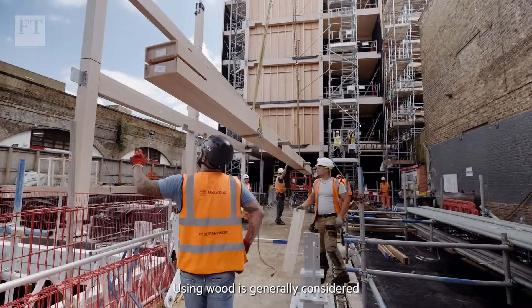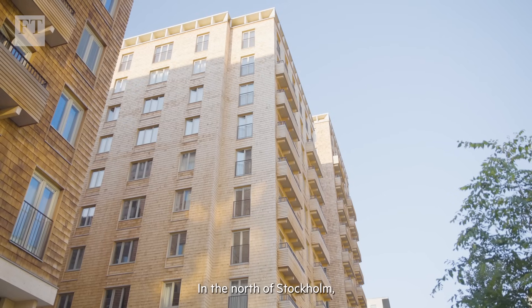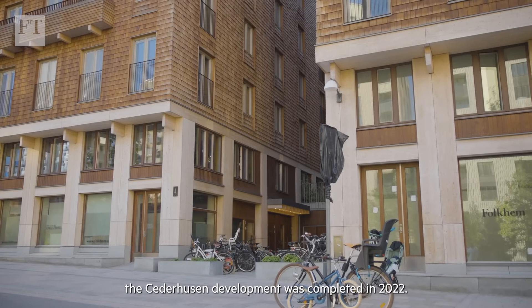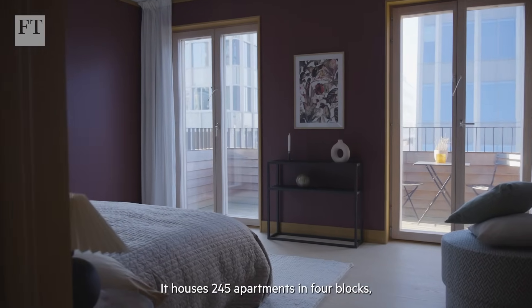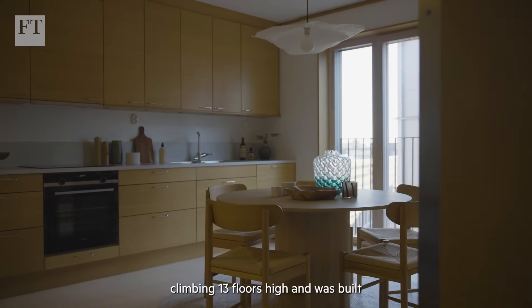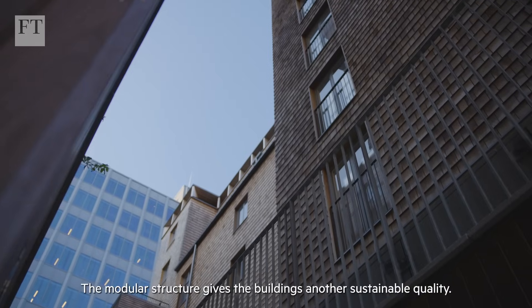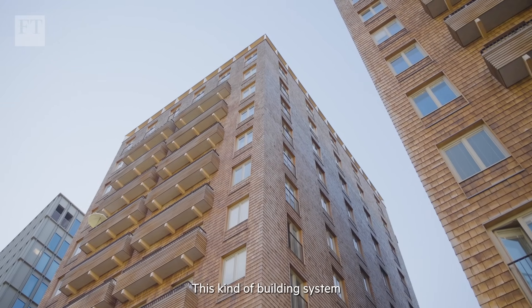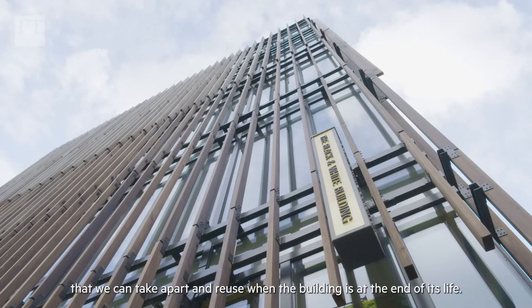Using wood is generally considered more sustainable than steel and concrete. In the north of Stockholm, the Sederhausen development was completed in 2022. It houses 245 apartments in four blocks, climbing 13 floors high and was built using entirely locally sourced wood. The modular structure gives the buildings another sustainable quality — this kind of building system means we can take it apart and reuse it when the building is at the end of its life.